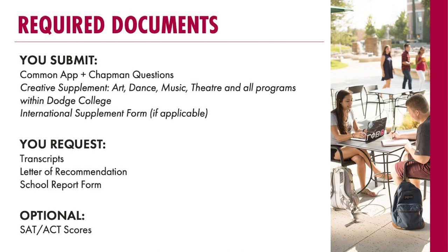And then there's the optional section. Your SAT and ACT scores are optional — you're not required to submit them and you won't be penalized if you don't. But should you want to submit them, we're more than happy to look over them and factor them into your review as well.